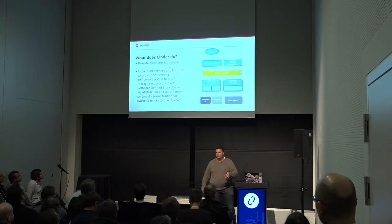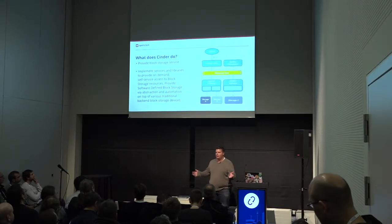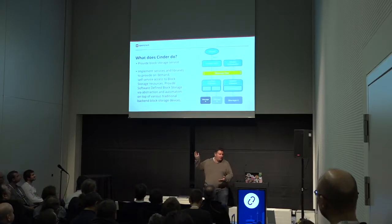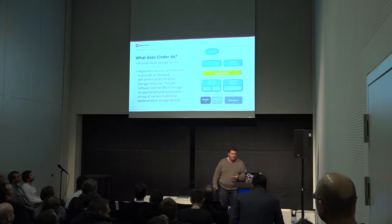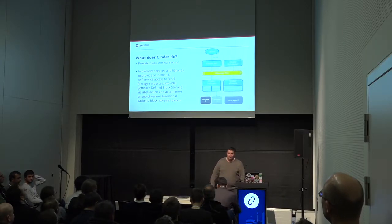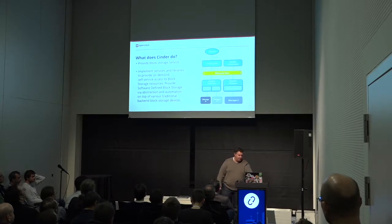So just for if anybody's new, how many people are familiar with Cinder? Hey, everybody. It still works the same way. It's your traditional client with an API and scheduler and volume services. So I'll skip over this and get to the good stuff.